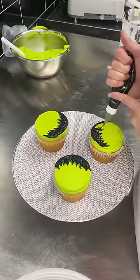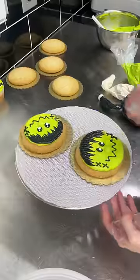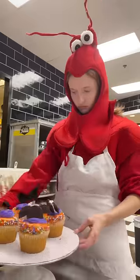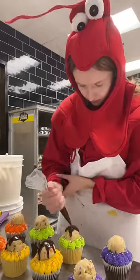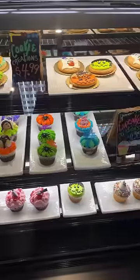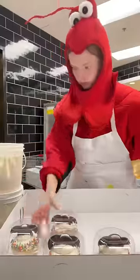Then I began decorating the case. It's a continuation of everything spooky for Halloween. I was completely out of edible cookie dough cupcakes, so I made a bunch of those. Look how cute my tail is! This is the finished case.